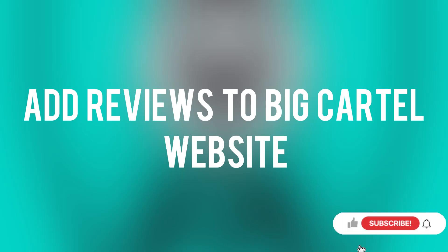Do you want to know how you can add reviews to your Big Cartel website? Continue watching this video as I will give you two alternative options on how you can incorporate reviews into your Big Cartel website.